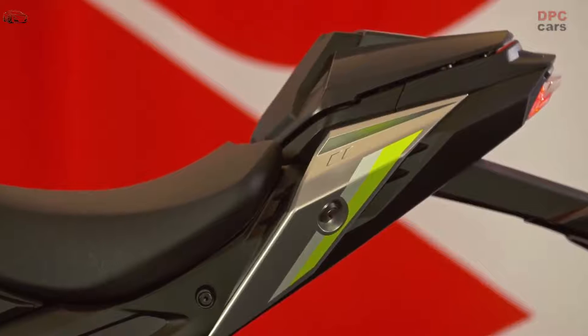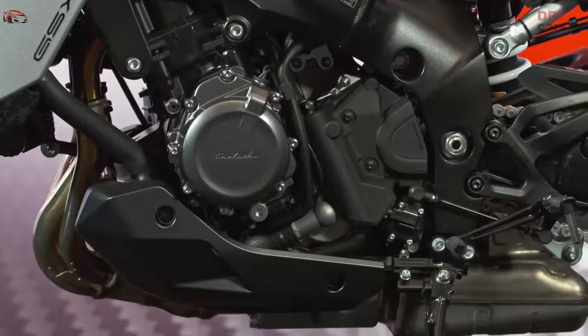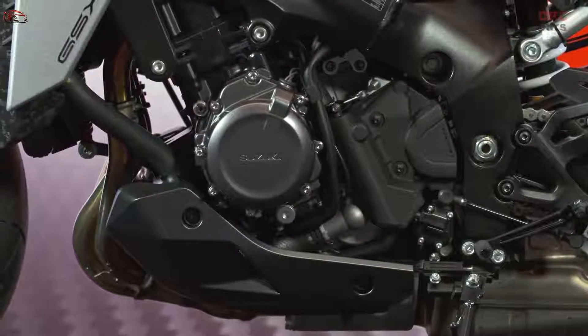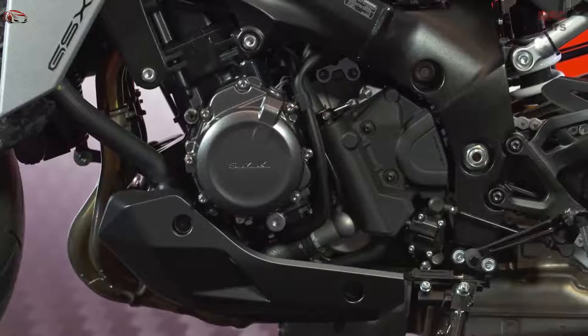The standard equipment bi-directional quick shift system can be used for both up-shifting and down-shifting, enabling more aggressive and sportier riding. In addition, reduced clutch operation in heavy traffic and extended city riding reduces fatigue.